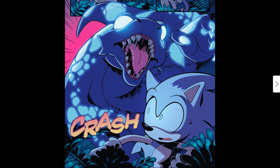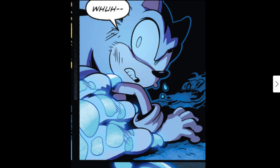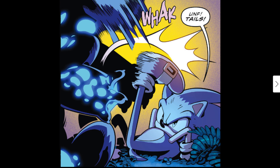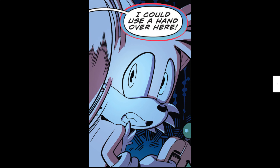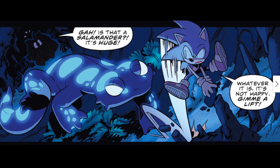Suddenly a big monster appears behind Sonic — crash! Sonic goes 'Oh!' The monster stomps — 'What?!' — 'Oh boy!' Sonic tries kicking the monster and calls out 'Tails, I could use a hand over here!' Tails is a little scared too. 'Guys — is that a Slam Miner? It's huge!' Whatever it is, it's not happy. 'Give me a lift, right?'